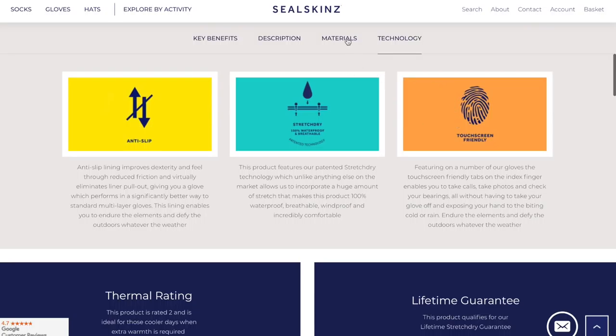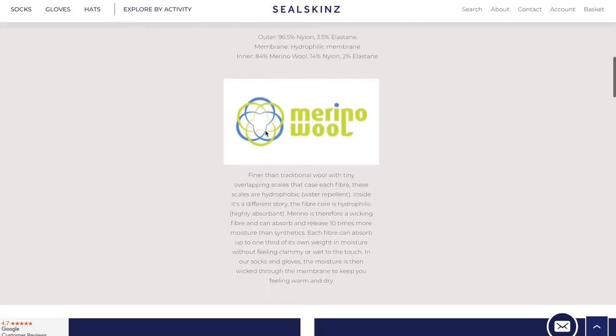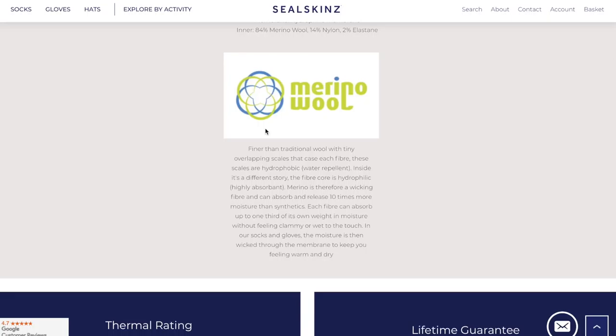Jaki jest skład? Zewnętrzna warstwa to 96,5% nylonu i 3,5% elastyny. Membrana to jakaś hydropoliczna membrana. Wełna Merino 84%, 14% nylonu i 2% elastyny - to jest wewnętrzna wyściółka. Tu mamy jeszcze jakieś dodatkowe rzeczy opisane na temat włókien i tak dalej.